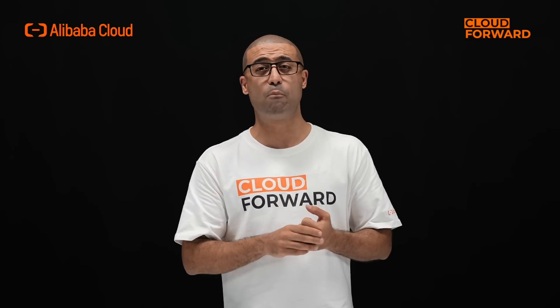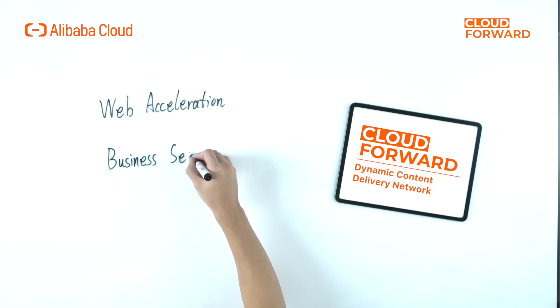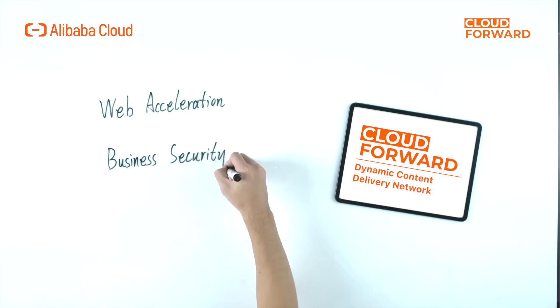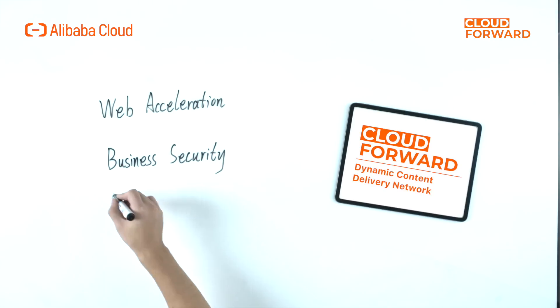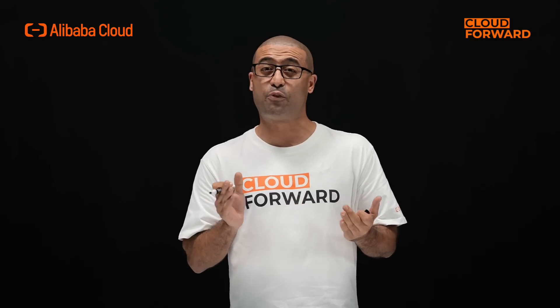Cybersecurity nowadays is getting worse as there are more and more cyber attacks, which can hurt the stability, usability, and data security of our clients' online business. Therefore, security is now just as important as content delivery acceleration service for businesses in this digital world, and traditional CDN service without security capability is no longer the ideal solution. The need for a new secured acceleration solution is urgent.